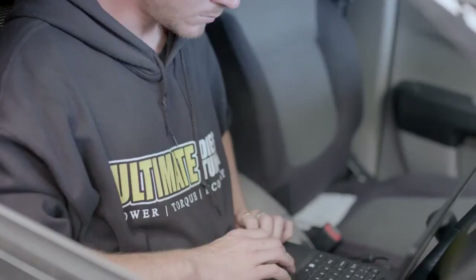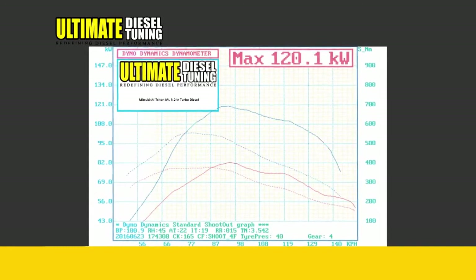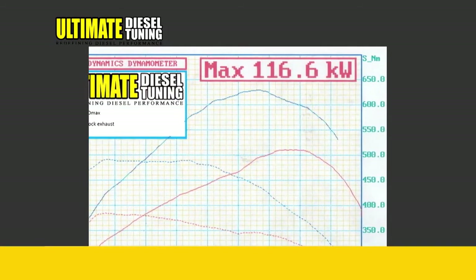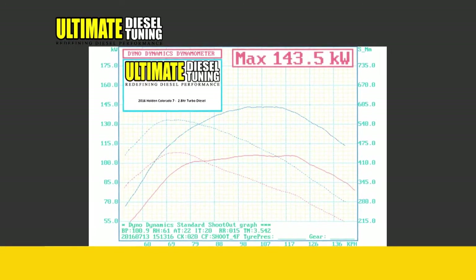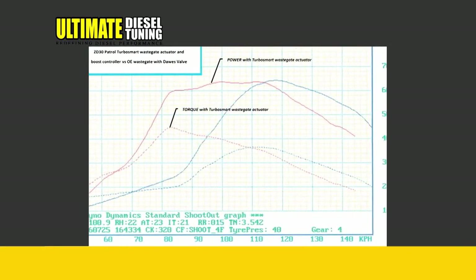Personalised service, rather than a one-tune-fits-all approach. It also means you get to see the results both before and after, and you'll like what you see — with most models seeing increases of over 20% and some models seeing over 30% increases in power and torque with just ECU tuning, and even more when combined with other bolt-on upgrades.